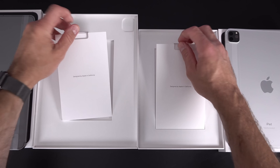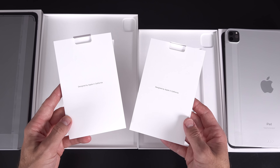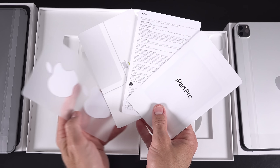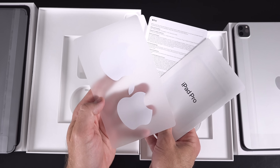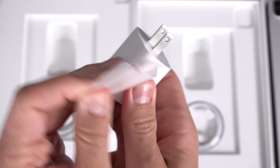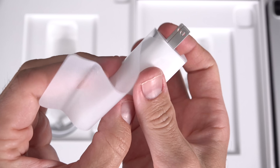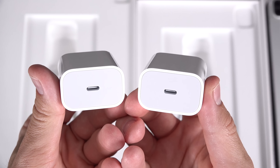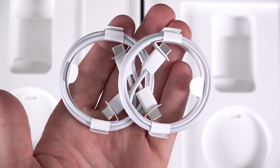In terms of included accessories, they're identical on both iPads. The only difference is if you get the 5G model, they'll include a SIM ejection tool with your paperwork. Otherwise, you get the same set of white Apple stickers along with a quick start guide. Also included is the new upgraded 20-watt power adapter — the same one that launched at the end of last year — and of course a USB Type-C power cable.